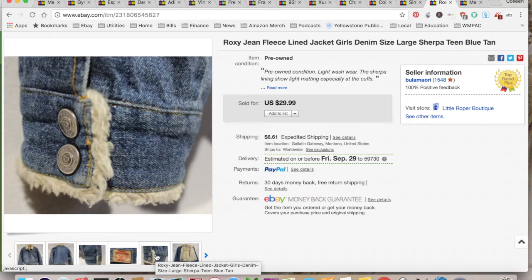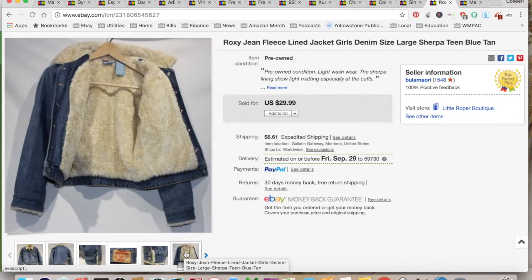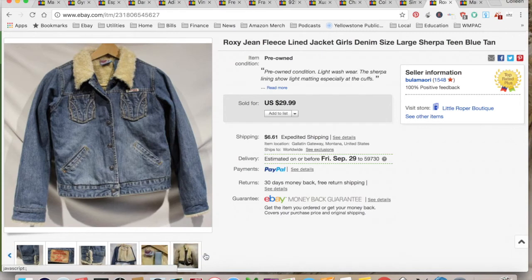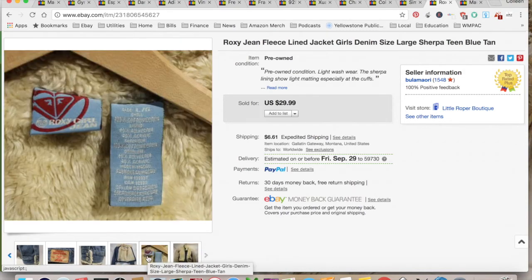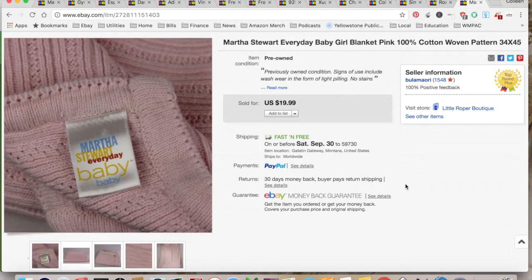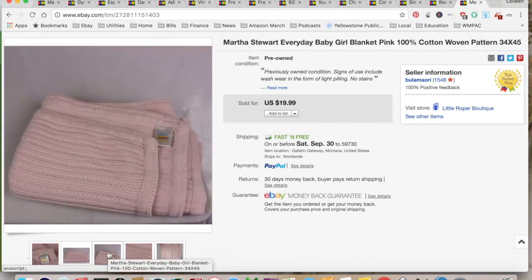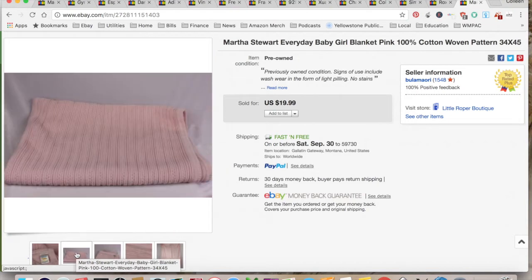This item sold for $29.99, and total collected was $43.29 because the buyer paid shipping — it went to Canada. It came out of my daughter's closet, so it didn't cost me anything. $20.08 for shipping and fees, for a total profit of $23.21, and it took 19 months to sell. I thought it was an amazing jacket and couldn't believe it didn't sell quicker. It was a Roxy Girl jacket — I don't get a ton of money for Roxy because I don't think it's a super desirable brand for resale.